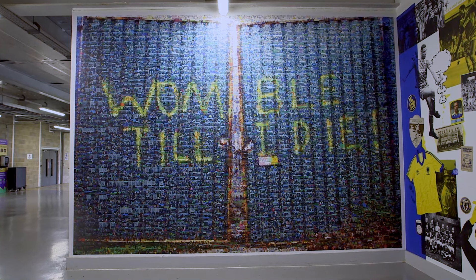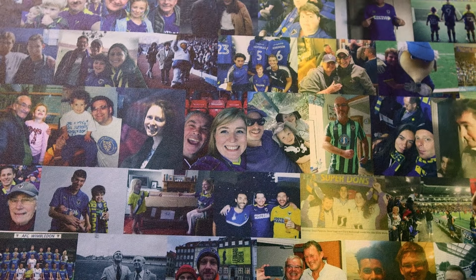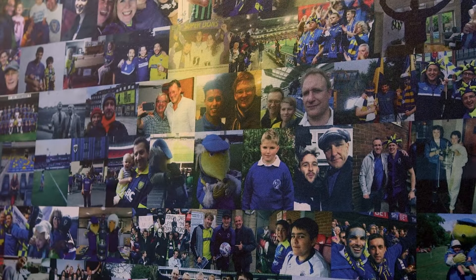The first piece we did was the Womble's mosaic. We did a crowdfunding — 5,000 images are on that. Supporters, other clubs, ex-managers, ex-players. You can see all the families and all the people that donated.